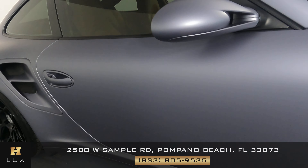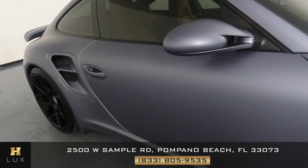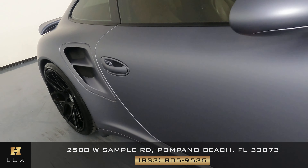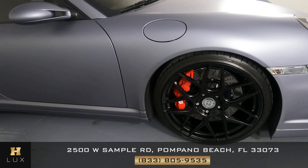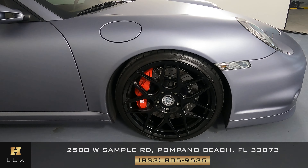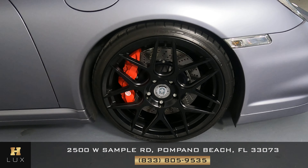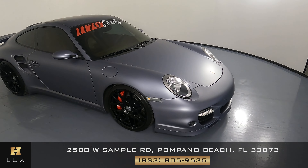Let's check out the last door. The door is in perfect condition — I'm not seeing any dents or scratches, nothing like that, everything is fine. The wheel is in perfect condition, no curb rash. Outside, this car is in good condition.